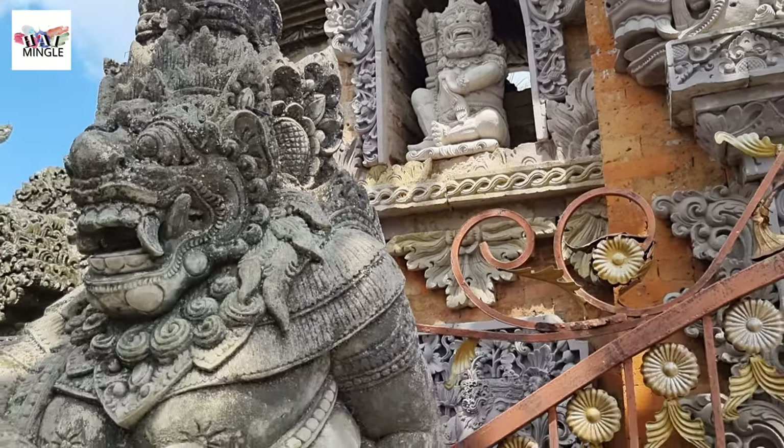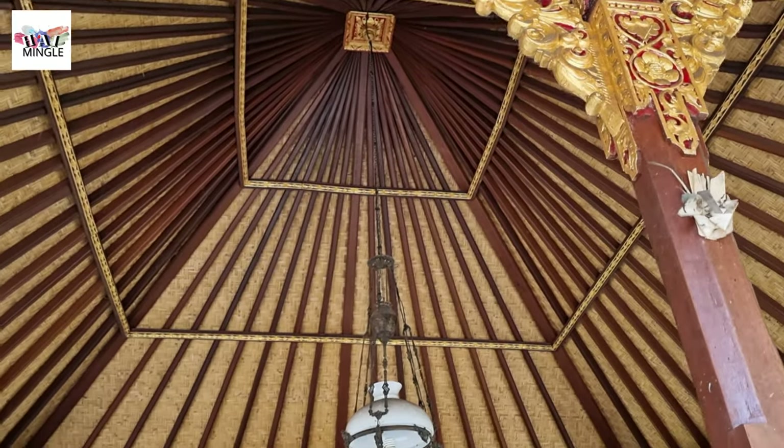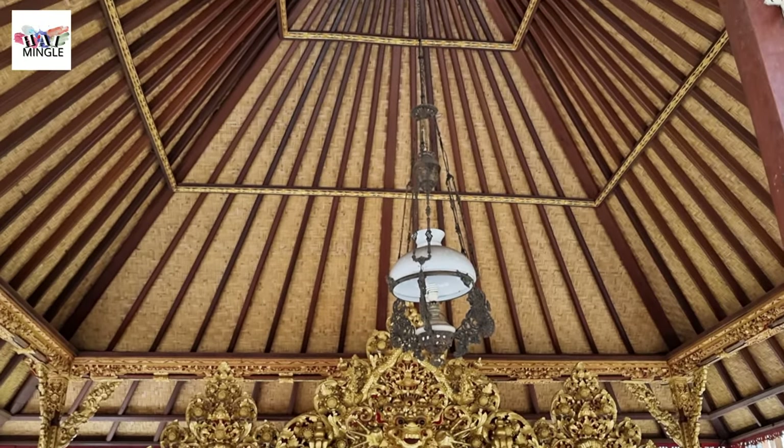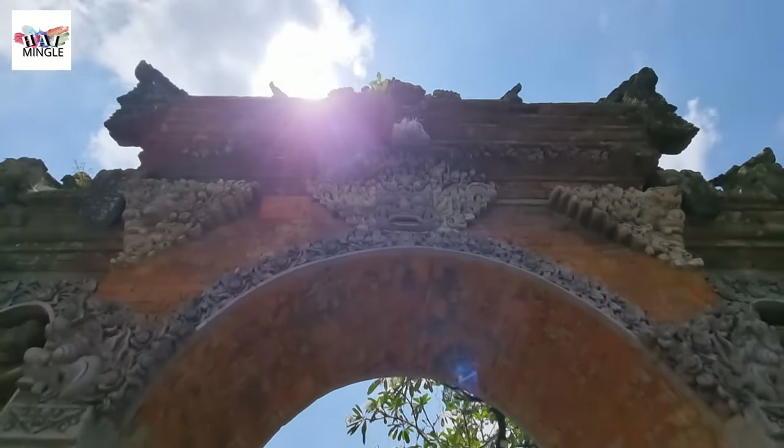We'll provide essential information, transportation options, and delve into the captivating story behind the Ubud Royal Palace. If you're planning a trip to Bali, this is definitely a spot you don't want to miss.